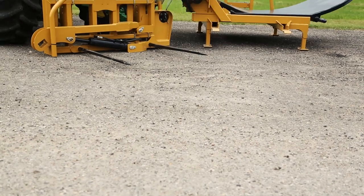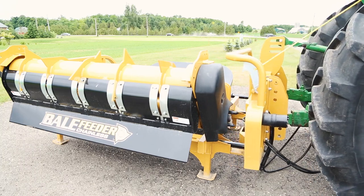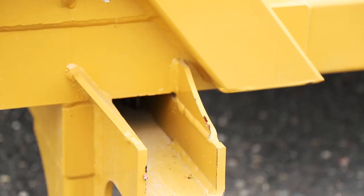The three-point hitch model design offers the same great distribution without the need of a trailer. The innovative design lets the operator separate the machine into two distinctive sections, allowing you to load and feed round bales without getting off the tractor.